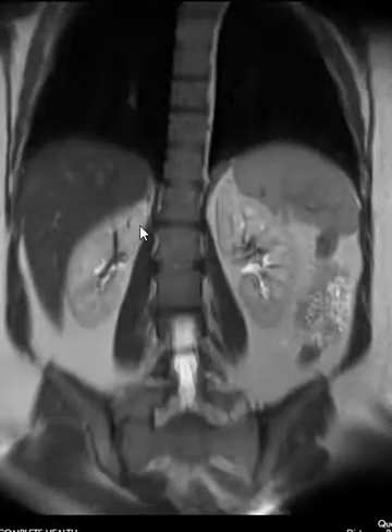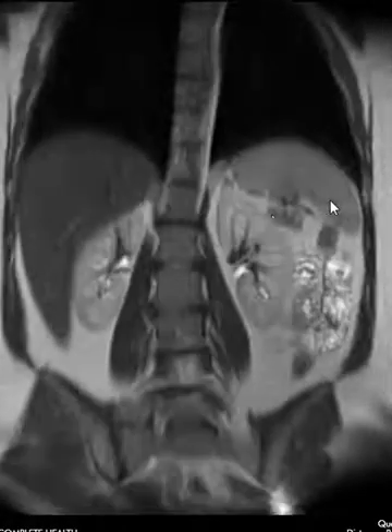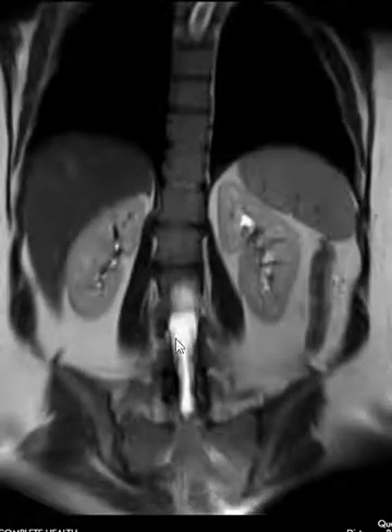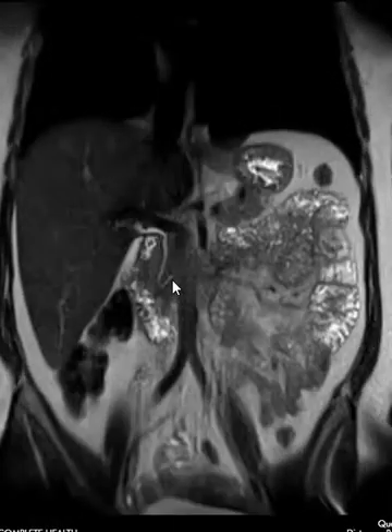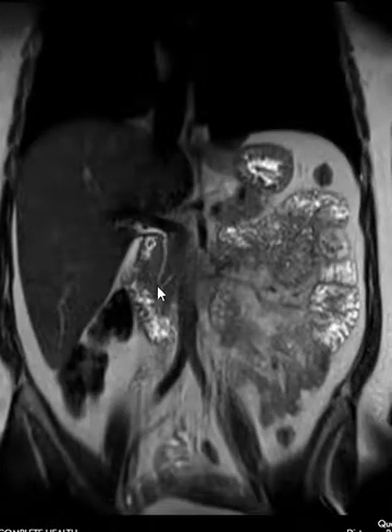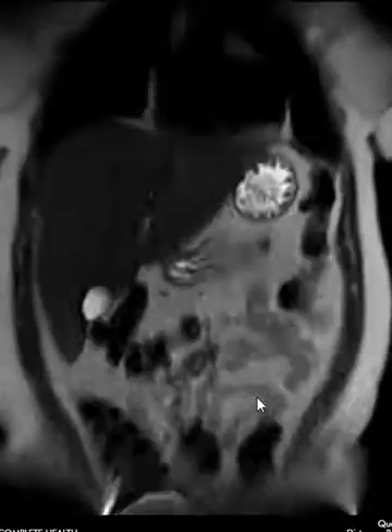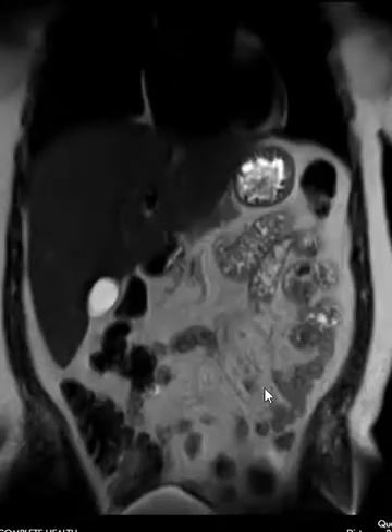In another projection, we can see the same findings — the liver, the spleen, right kidney, left kidney, and the spine in the middle. We can also see down into the upper pelvis, the common bile duct coming out and going down, and the intestines — large and small — which we can evaluate for gross abnormalities.